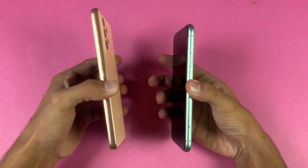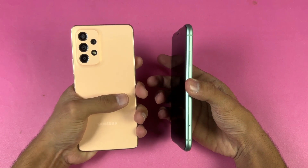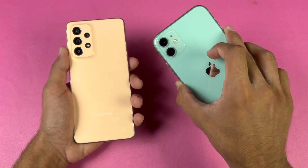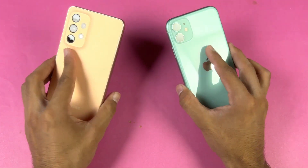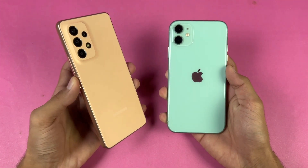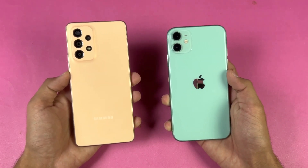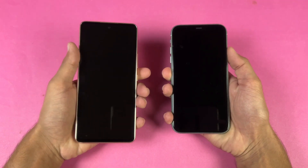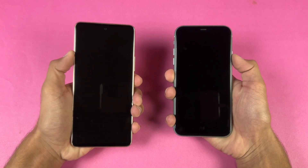The Galaxy A53 5G has a flatter frame which gives a more premium feel in the hand, while the iPhone 11 is heavier so it also feels premium in that area. Neither device has a headphone jack but both have dual speakers. Let's boot both phones up at the same time and see which one is faster.